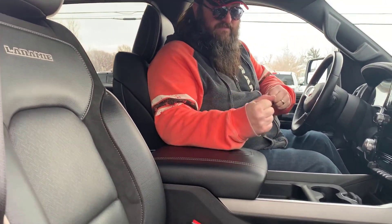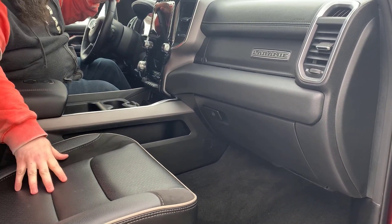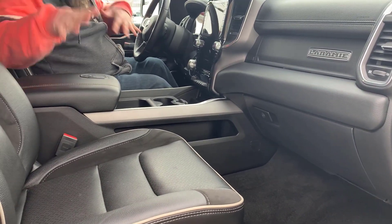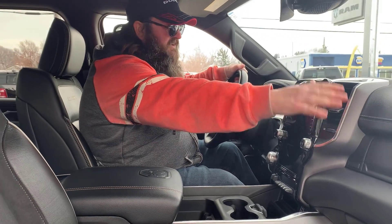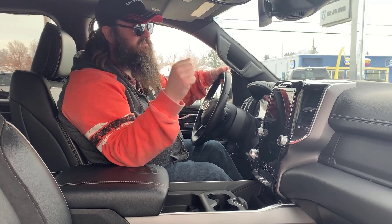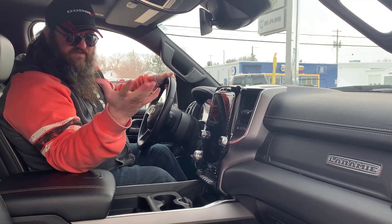Now I'm sitting inside this beautiful 2021 Ram 1500 Laramie with the e-torque engine. As you can see, it's got the premium leather seats, heated and cooled as well, power on both sides, which is very nice. Leather-wrapped steering wheel. It has the upgraded sound system — the Harman Kardon 19 speakers with the upgraded subwoofer, which is very, very nice.